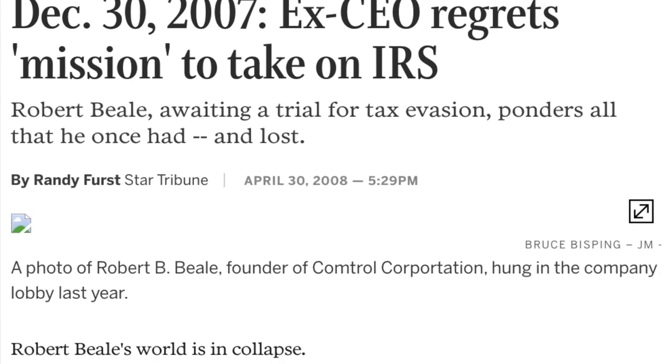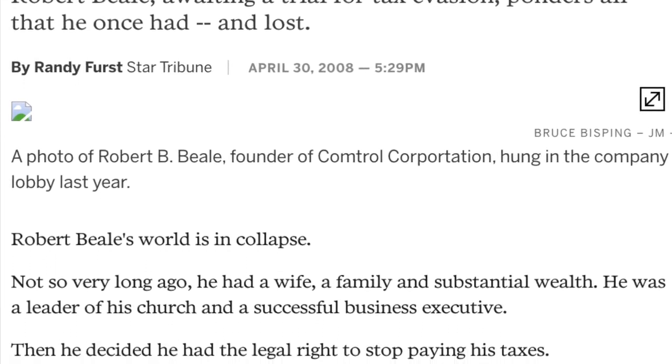Sadly, the company's founder decided to fight the IRS and lost, and the company was sold off to ATI.